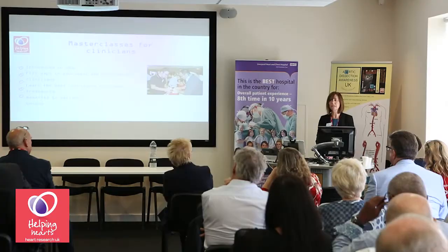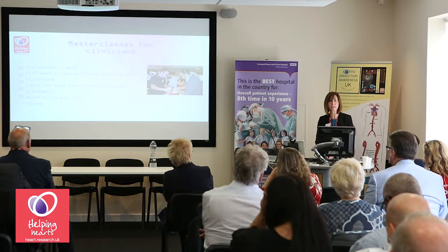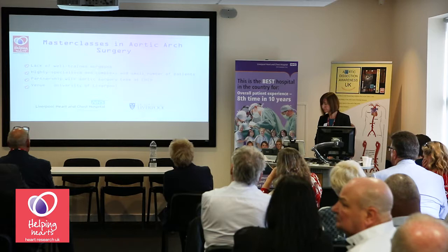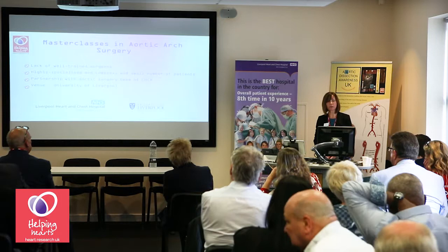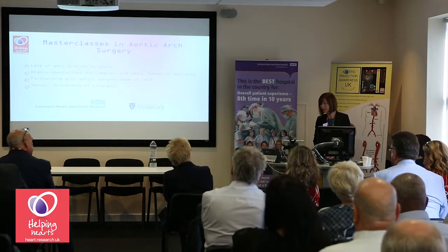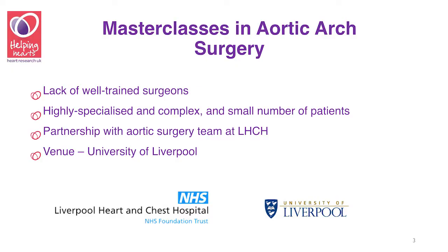An important feature of our master classes is that they are unique, with nothing else quite like them available in the country. We recognized that there was a lack of well-trained surgeons able to carry out this type of operation. It's difficult to train in aortic arch surgery because it's highly specialized and complex, and due to the small numbers of patients, the majority of cardiac surgeons will rarely see this type of surgery unless they work in a specialist center like Liverpool — so they may never see the technique used until they have to do it in an emergency.